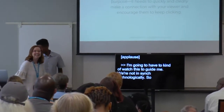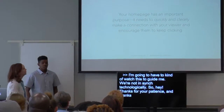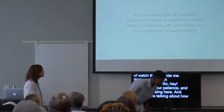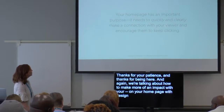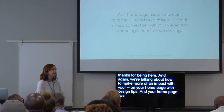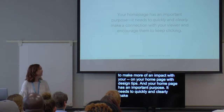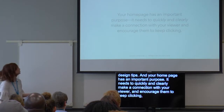Let's start over. Thanks for your patience, and thanks for being here. We're talking about how to make more of an impact on your homepage with design tips, and your homepage has an important purpose. It needs to quickly and clearly make a connection with your viewer and encourage them to keep clicking because we want them to stay on your website, right?